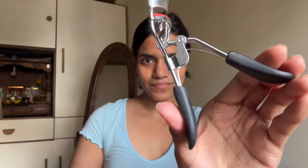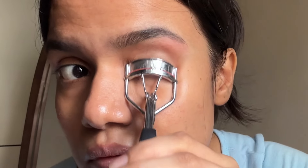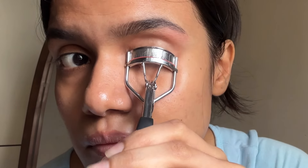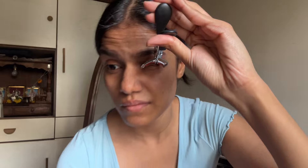Curling lashes is so underrated — I'll never understand how people skip this step. I like curling them at the bottom first, then at the center, and then on top. This makes sure your eyelashes look curled without giving them that unnatural angle.